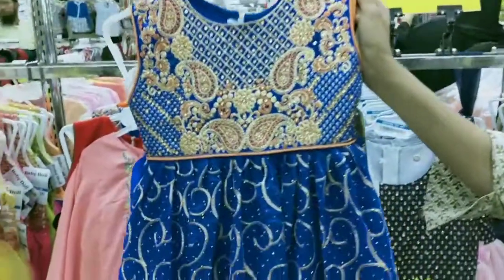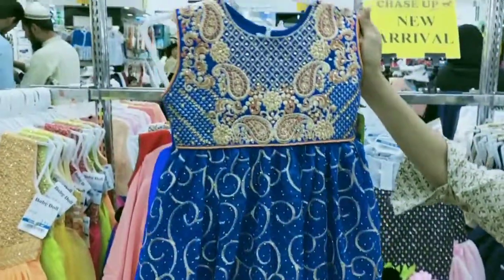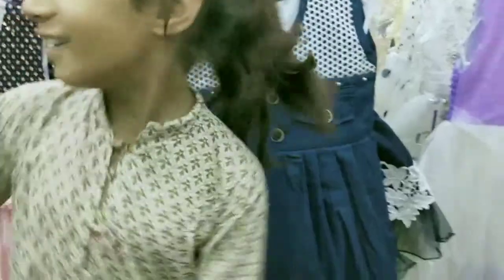This is a Formal collection. This is a Lehena style with Peppling Pop. This is a Cotton.